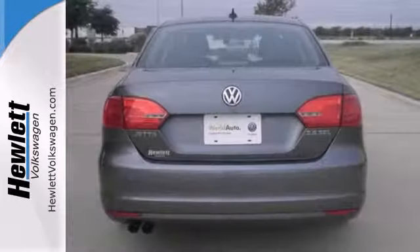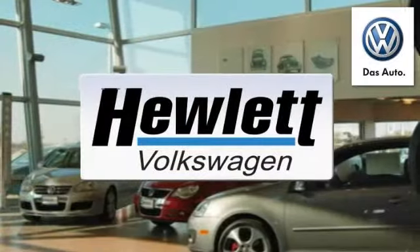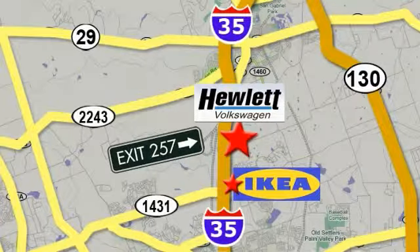Come in and take it for a test drive as soon as you can. Come experience a Volkswagen for yourself, only at Hewlett VW, Austin's favorite Volkswagen dealer. Conveniently located on I-35, just north of IKEA in Round Rock.